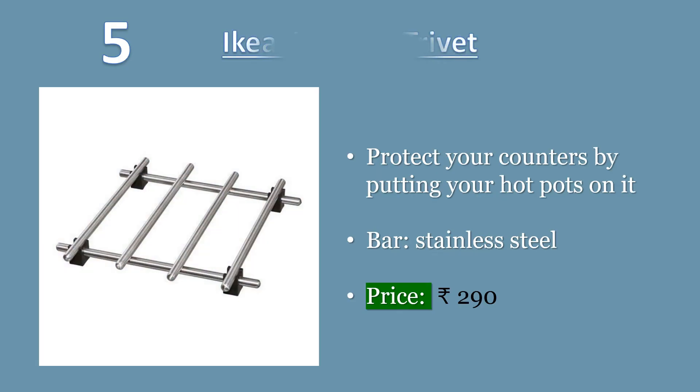Number 5. Ikea Lamplug Trivet, 7 by 7 inch, Stainless Steel. Protects your counters by putting your hot pots on it. Plastic feet prevents scratching and makes the steel non-heat-conducting. Feet: Polypropylene, Synthetic Rubber. Bar: Stainless Steel. Price: 290 rupees.